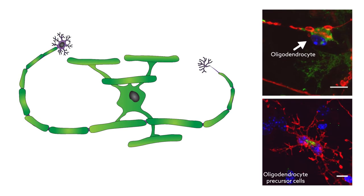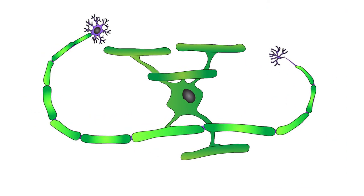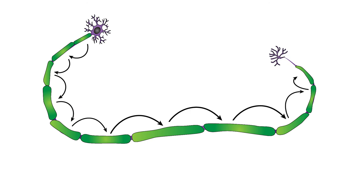A closer look at the cells that did succumb to infection revealed that the most susceptible were oligodendrocytes. These multi-branch cells lay a conductive membrane that speeds up neuron-to-neuron communication, making them critical to brain function.